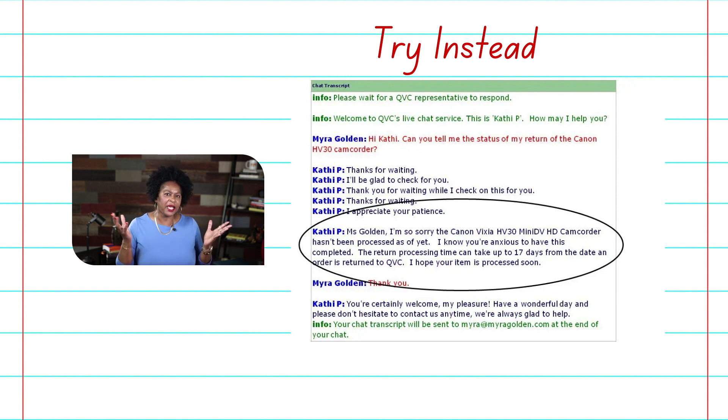As a bonus point — anytime you can identify your customer's pain point and speak to that pain point, you are going to foster a sense of connection. That second sentence, "I know you're anxious to have this completed," spoke directly to my pain point. I actually was anxious — it was a very expensive camcorder and I needed to rebuy the right camera for a vacation. Try to identify what your customer is feeling: are they fearful, angry, anxious, frustrated? Address that specifically. Add personal pronouns and you will come across as friendly, empathetic, and foster connection.